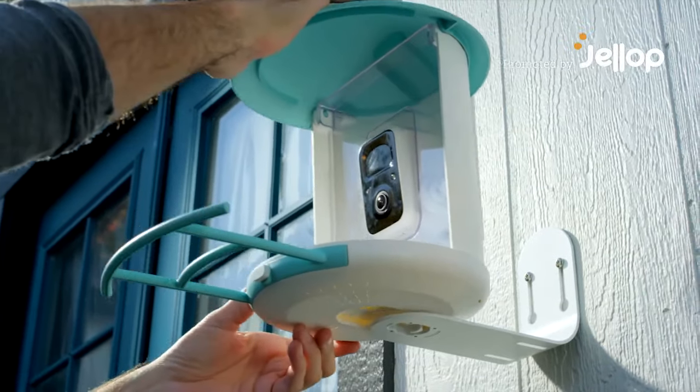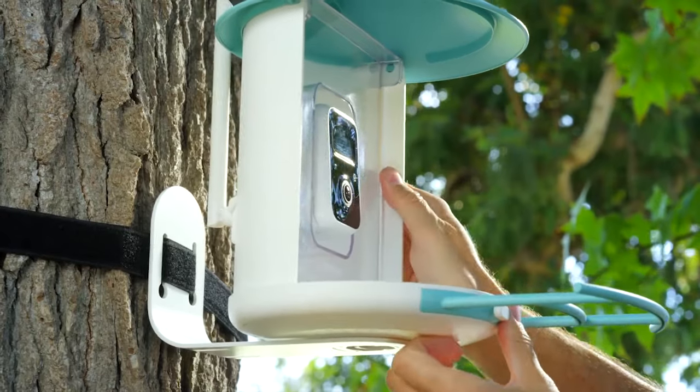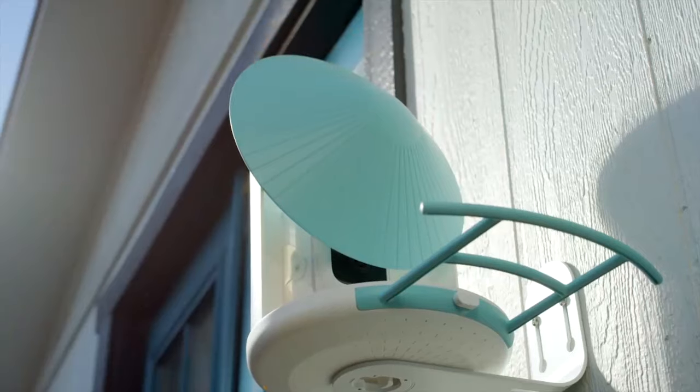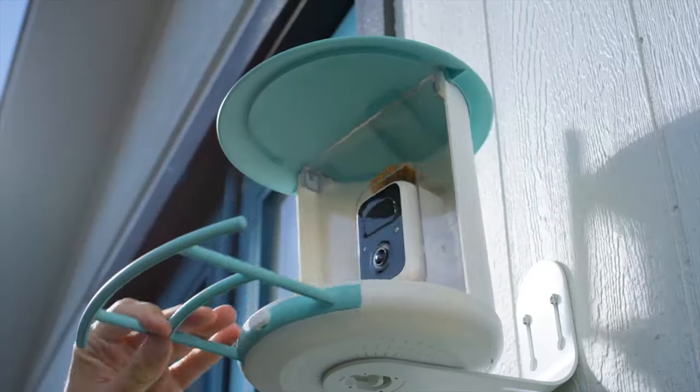I found a smart AI bird feeder camera called BIRT V-CAM. It can automatically identify more than 6,000 species of bird. This is a bird feeder with a volume of 1.1 liters. It automatically drops food for our lovely guests.